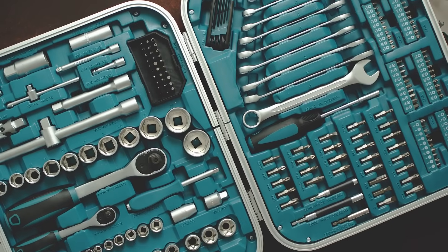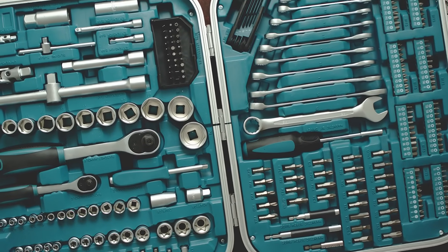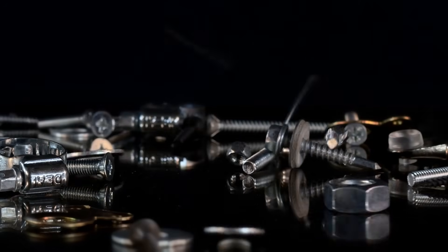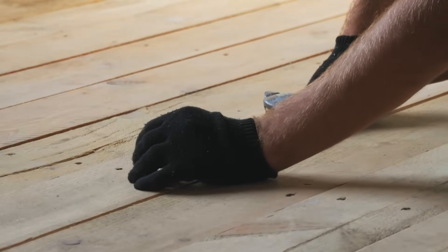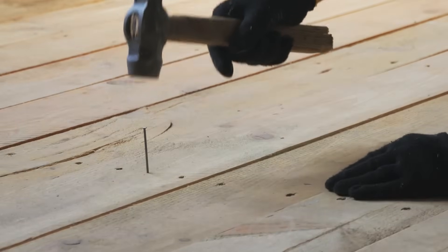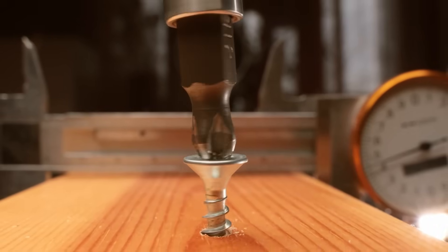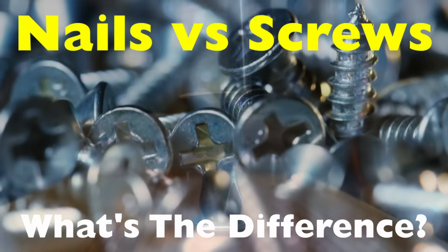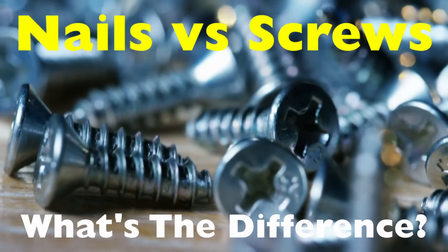If you've ever done a bit of DIY or just stared at a toolbox, you might have noticed something curious. Nails are smooth, while screws have that distinctive spiral pattern. At first glance, they seem like they do the same thing — hold stuff together. So why the difference? Well, it turns out there's a whole world of science, engineering, and even a little history behind these everyday fasteners. Today, we're digging into the fascinating reason why nails are smooth while screws are spiraled.